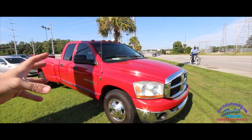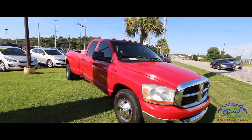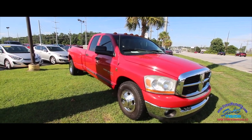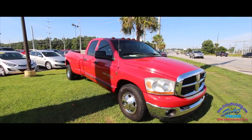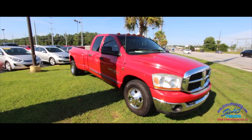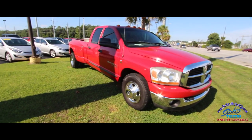Today mostly what we're going to be doing is checking out the current condition of the truck. If we see any dents, dings, scratches, or imperfections, I'll point them out to you on camera. This truck again is a 2006, so take that into consideration — there may be a few things here or there. Let's go ahead and start off on the front end.